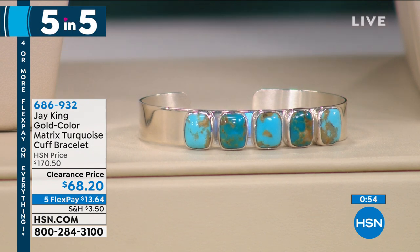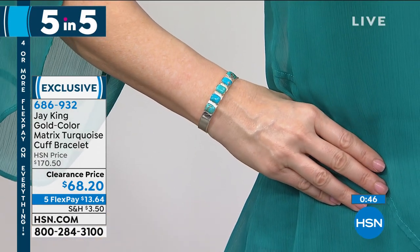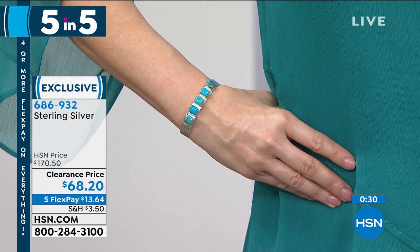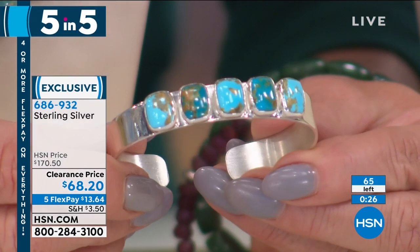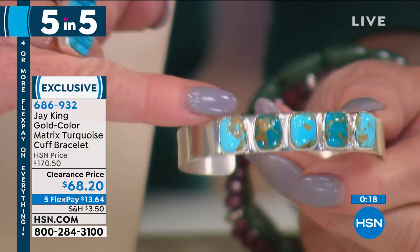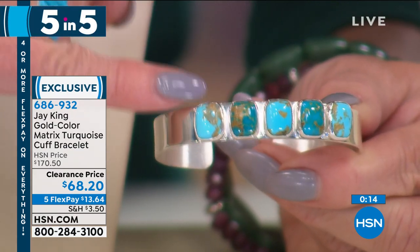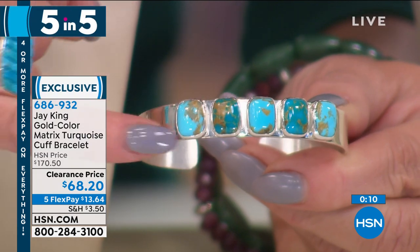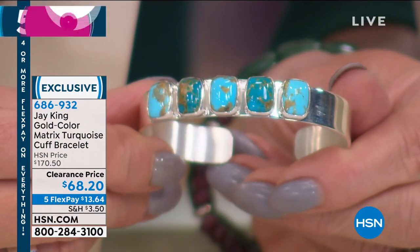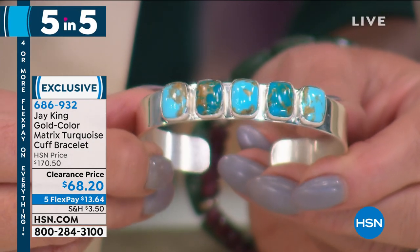Number two in our five and five: Jay would say this is the most expensive turquoise for him to purchase — the gold colored matrix turquoise. We have it in a bangle bracelet, originally $170, now $68.20 — just over $100 off. The silver alone in this big bold cuff-style bangle bracelet would be worth well more than that. We have fewer than seventy available. Finding anything with that natural matrix — no two will ever be alike — with that beautiful gold flex running throughout the cushion cut bezel-set design.